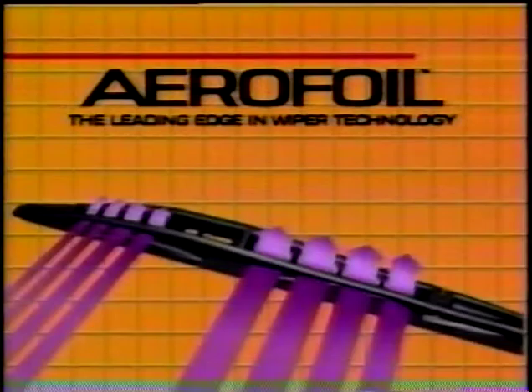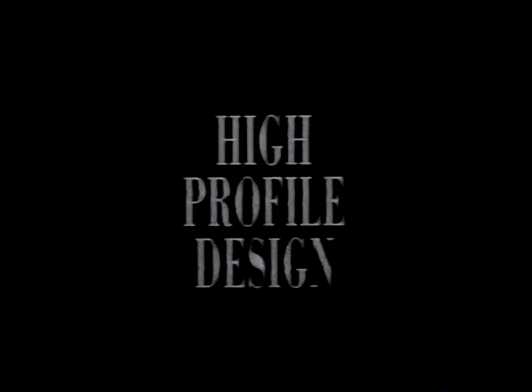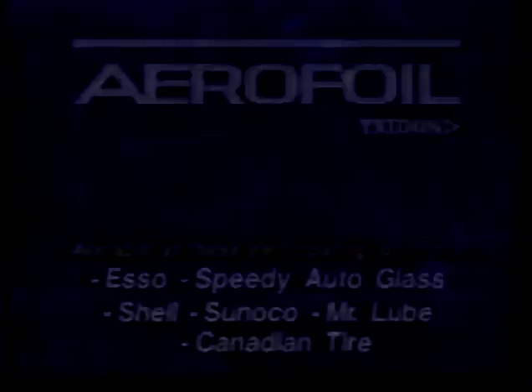There's only one wiper blade that gives you all this high performance: wind channel boards aerodynamically designed to prevent wind lift; a contact edge treated with a super-durable graphite coating for long-lasting performance; pressure points individually engineered for each blade length; and a high-profile design so the contact edge conforms perfectly to the curve of the windshield. When it comes to high performance, it's a clean sweep — with Aerofoil, the leading edge in wiper technology.